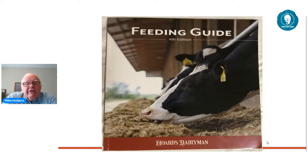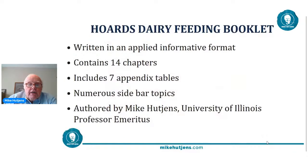Here is what's in the Hoards Dairyman booklet. It's 103 pages long with lots of illustrative pictures, tables, and figures. It's written in a very applied format — in fact, we use this booklet as my textbook in class. We've also used it as a textbook in our U.S. Initiative Dairy Teaching Consortium that occurs in New Mexico and Texas every summer, with 25 to 30 students taking the class. It consists of 14 chapters, seven appendix tables, and numerous sidebars. I'm the only author, but it's been reviewed by several people at Hoards as well.